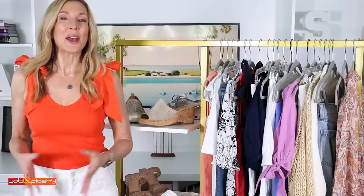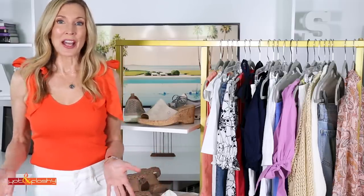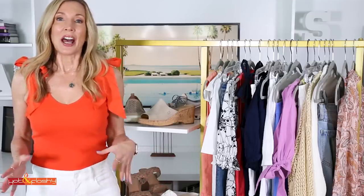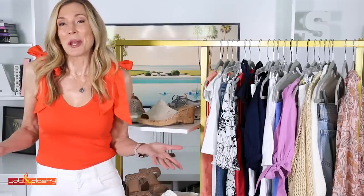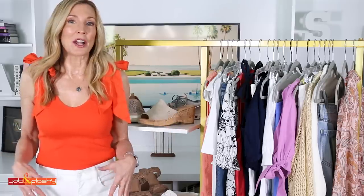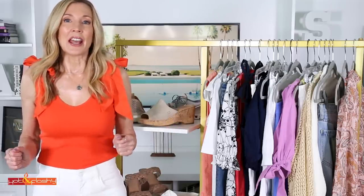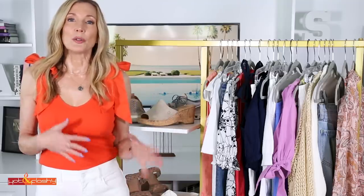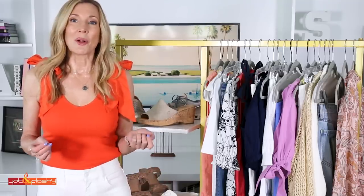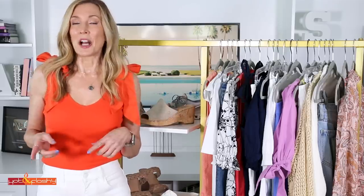Hey everybody, it's Angie and welcome to Hot and Flashy. Today's video is going to be a summer try-on haul. I usually do a summer lookbook this time of year but I didn't get full outfits together. I ended up buying a lot of tops this year. I did get some bottoms, mainly denim-based, so since I have far fewer bottoms than tops, I'm going to show you each bottom with a few different tops, and that's how I'll organize it.